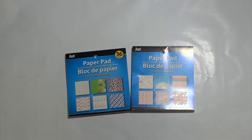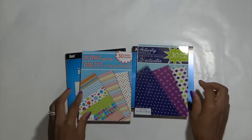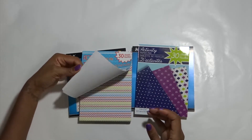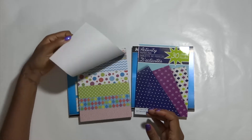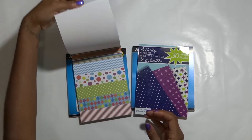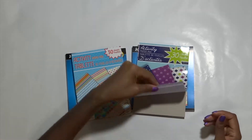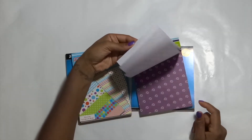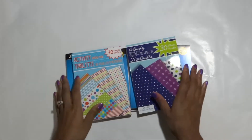I mean, look at that. These will be perfect for my full boxes. These are a couple more paper pads that I found. So pretty. All right, so that's the paper pads.